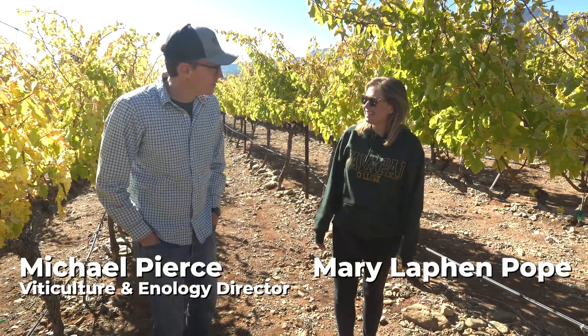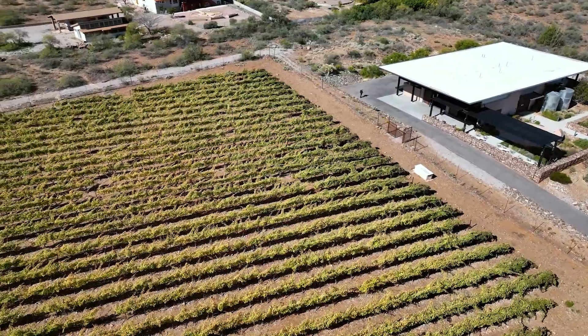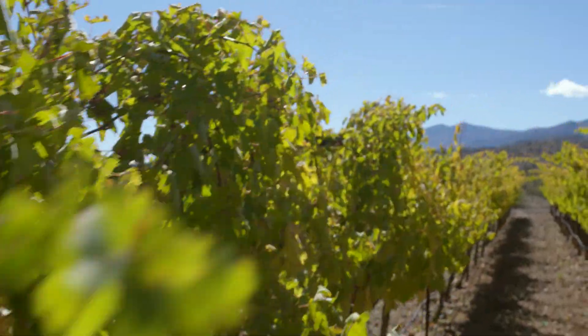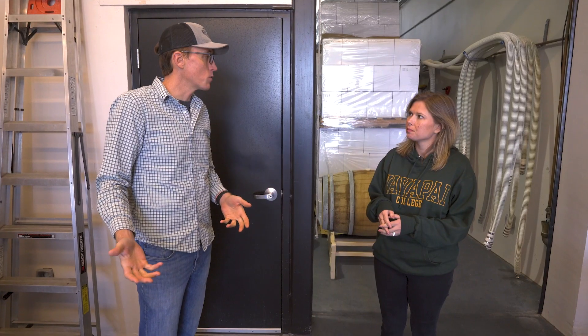We have Santa Ana Vineyard at Yavapai College's campus, so there's a large range of things we can grow in Arizona. On our campus here alone we have 13 different varieties. From those 13 varieties we grow on campus, we made over 30 different unique wines last year.